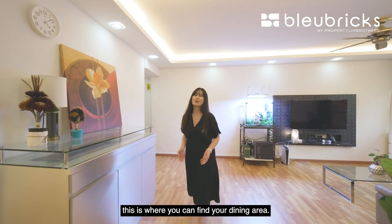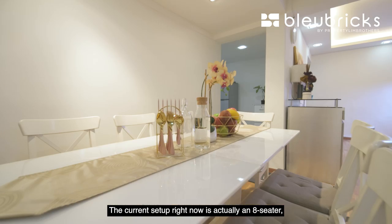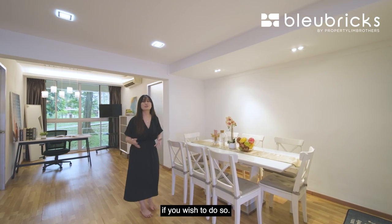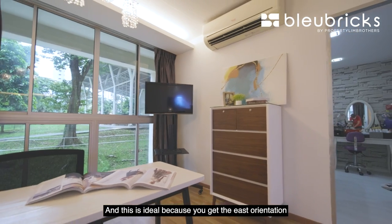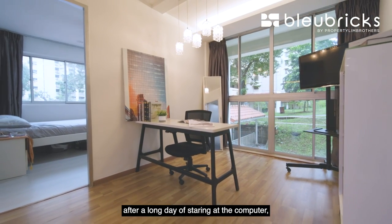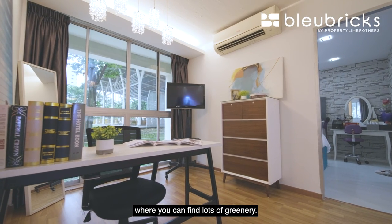As we head to the back, this is where you can find your dining area. The current setup is an eight-seater, but you can also place a round table if you wish. On the other end is where you get your home office or study area, which is ideal as it has east orientation as well as four full-length window panels. If you get tired after a long day of staring at the computer, you can just look outside where you'll find lots of greenery.